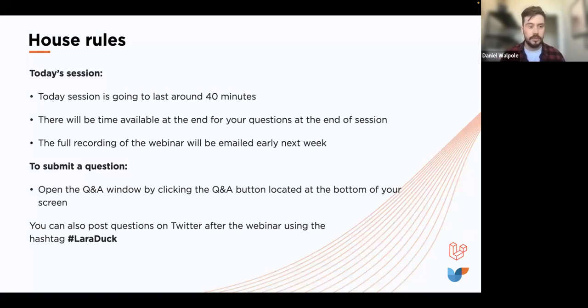If you want to ask David a question, the best way is using the Q&A function. Look at the bottom of your screen for the Q&A button — click it and the Q&A window will pop up where you can ask your question. You can also post questions to Twitter and LinkedIn. We love seeing content on social media, so feel free to share what you've learned using the hashtag #LaraDuck.